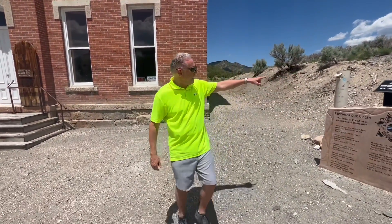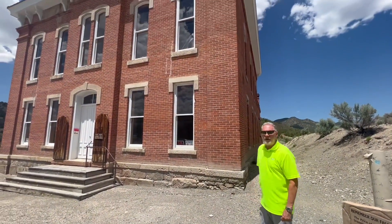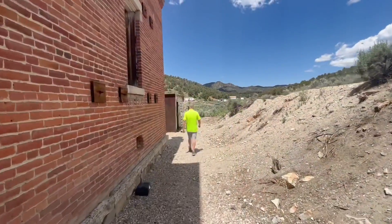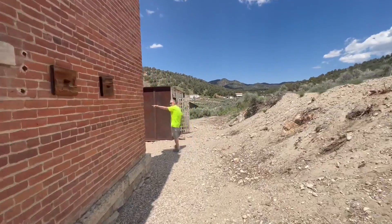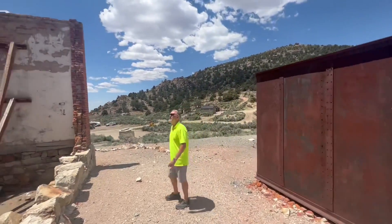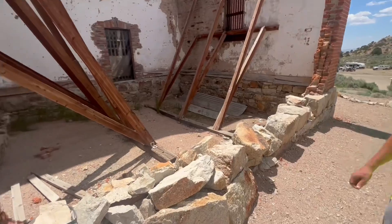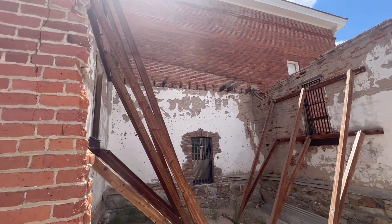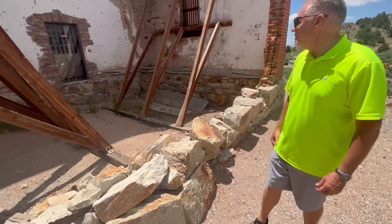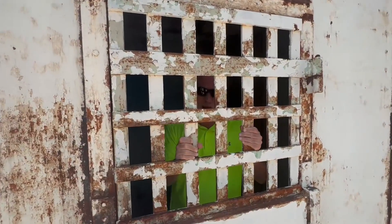One of the points of interest here in Belmont is the old courthouse. Now, according to this plaque, it operated from 1876 to 1905 — basically about 30 years. If you got into trouble in this town, this is where they sent you. I think there's a jail out there, let's take a look. It looks like they've done a really good job of trying to keep this structure intact by reinforcing these walls so they don't collapse. Don't forget, these things have been around for 150 years and it takes some effort to preserve them. Sheriff, I've been framed. I tell you, I was framed.